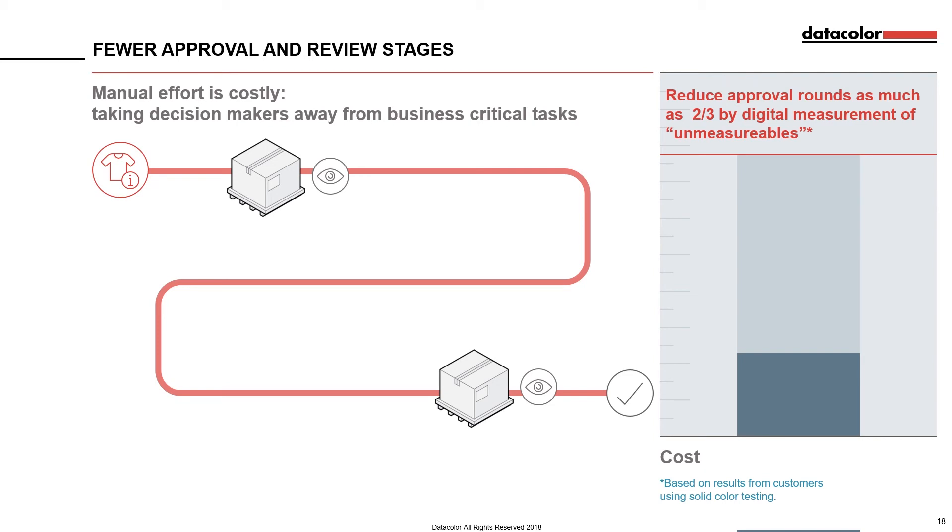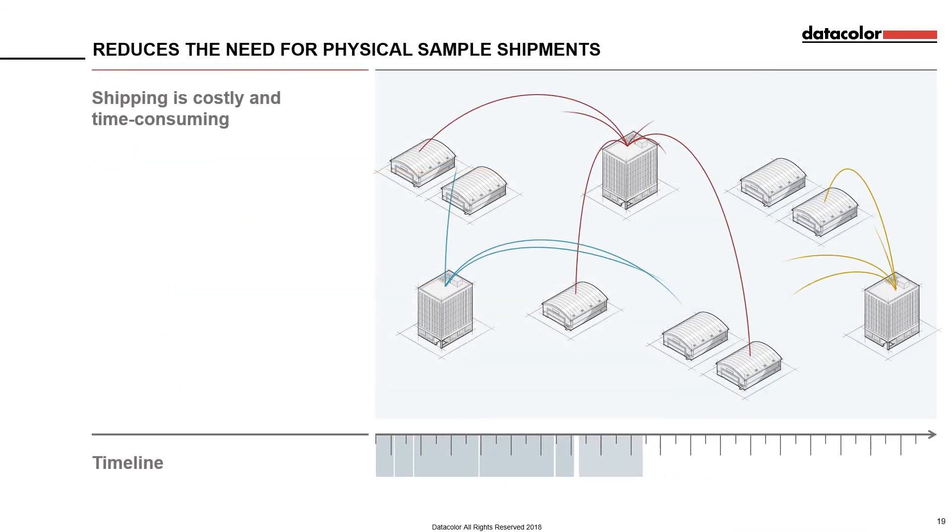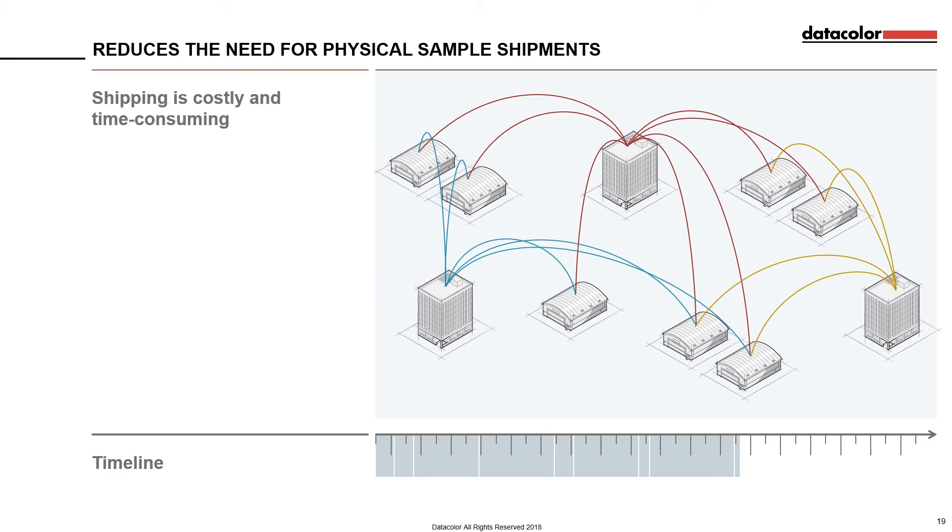We expect to see similar results with the unmeasurables. Shipping samples alone can rack up a huge bill for retailers and suppliers. With hundreds to thousands of samples being shipped often cross-continents, it soon becomes a costly logistical effort. In addition to cost, shipping samples can also add time to the overall production cycle — often two to three days per sample, depending on the region it's coming from.